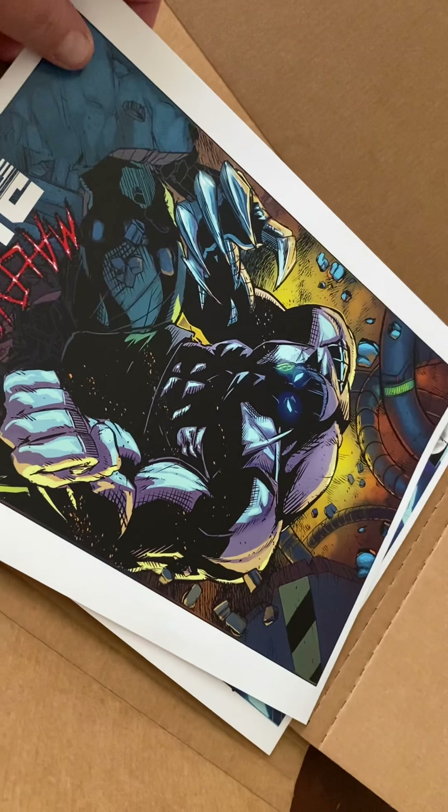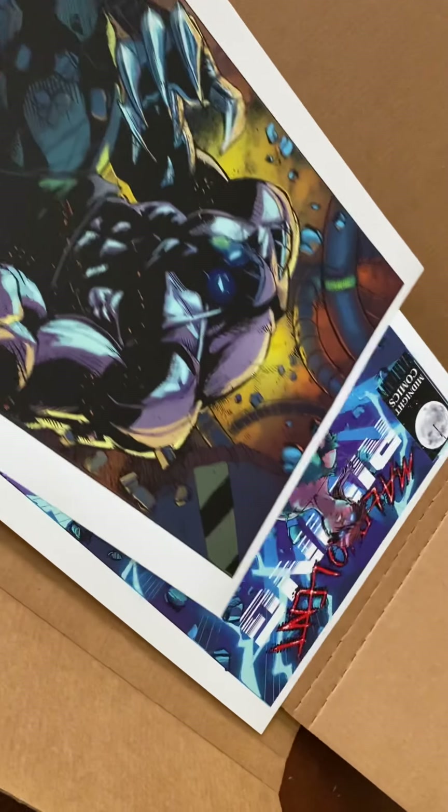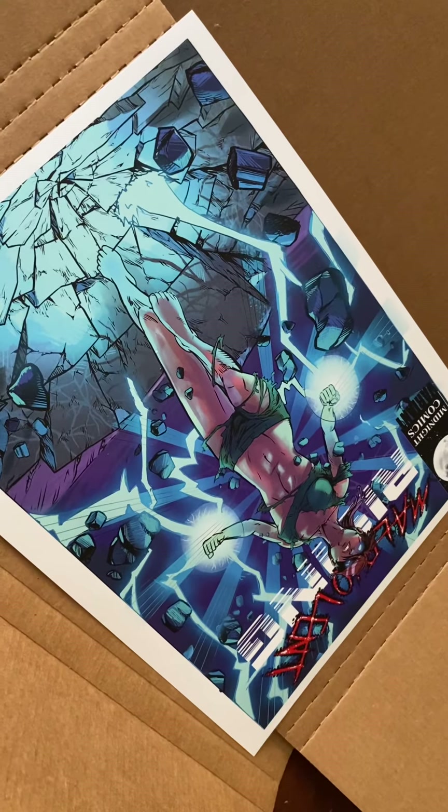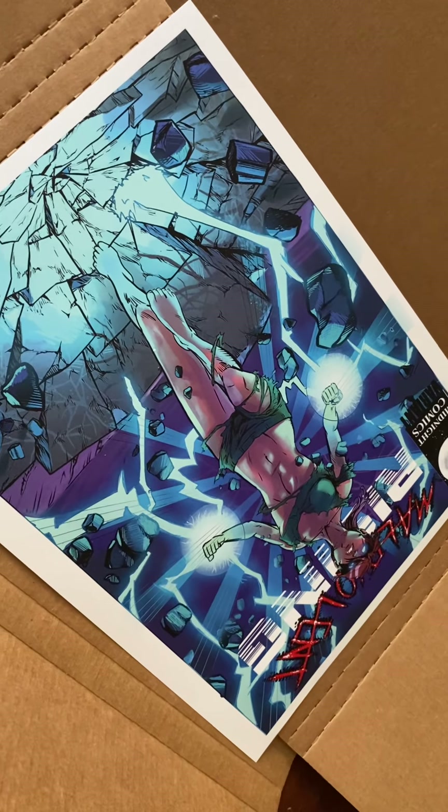These will all come signed if you order your copy. And then our second print is that image that was for the variant cover — of Alex looking awesome.